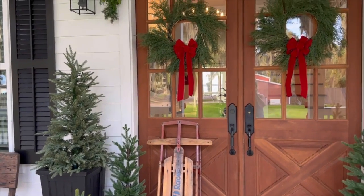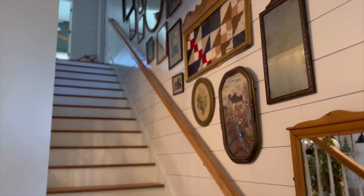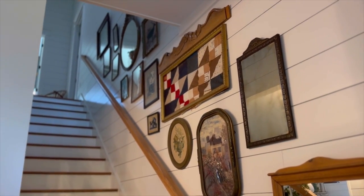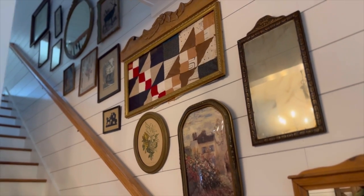So we'll go ahead and head on inside. When you walk in the house, there's the stairway, and I think since my last tour I also added this gallery wall with vintage art and mirrors and different things I found at antique stores and thrifting.